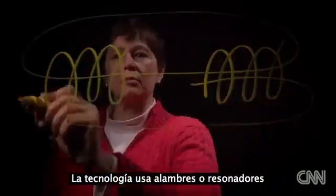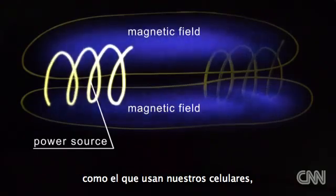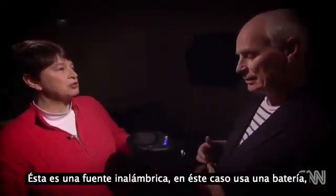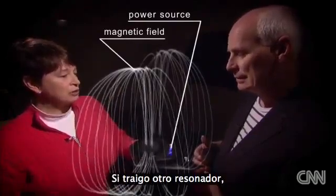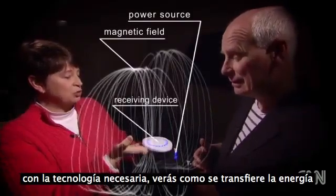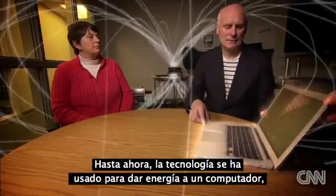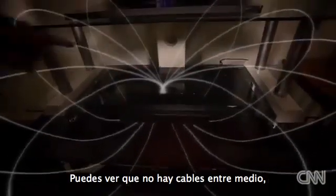The technology uses coils of wire, or resonators, to generate magnetic fields, like the ones our cell phones use to transfer electricity through thin air. This is a wireless source — in this case powered by a battery. Where you see the circle is where the coil of the resonator is, and it is generating a magnetic field everywhere around it. If you bring in another resonator, you will see that the power is transferred from the source to the device to light this light. You can see there are no wires in between — it is just magnetic field.